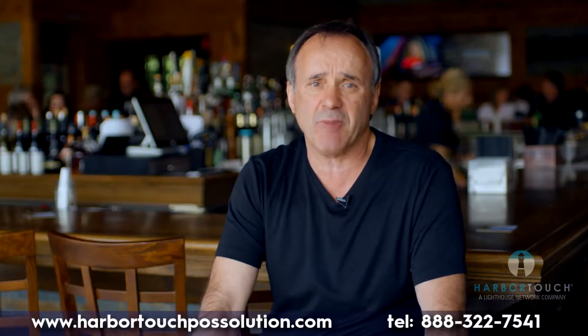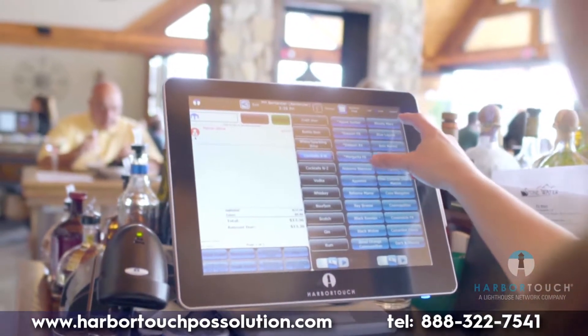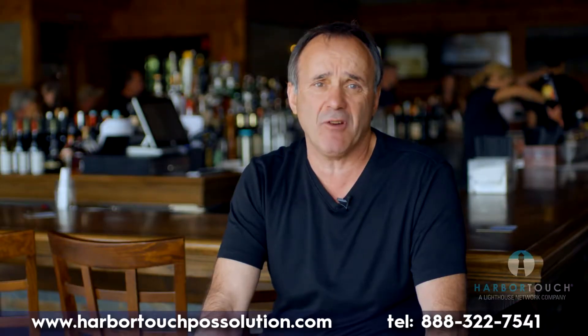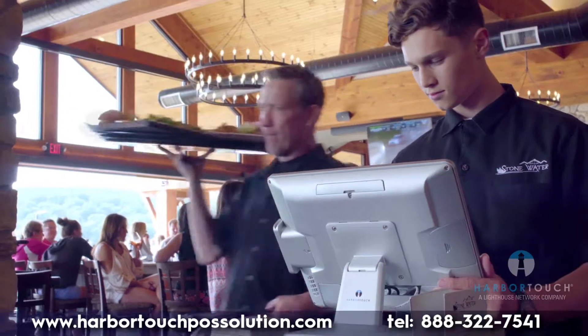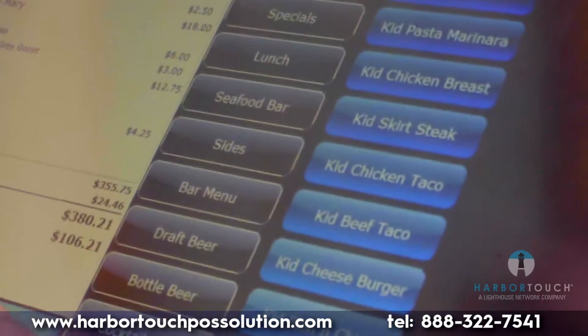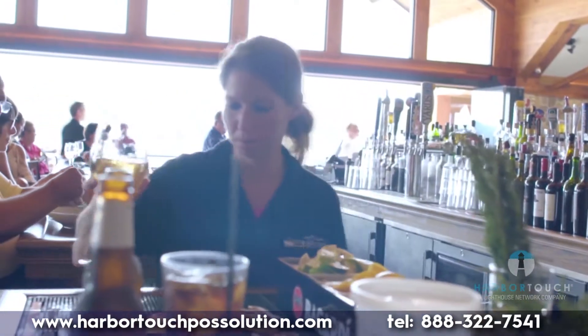The installation process was painless. We installed the system before we were open, so our sales associate was able to provide us with an in-depth training of the software and its features. He worked with management and staff over the course of two weeks. Since every employee utilizes different functions during their shift, he was able to explain each function to whoever would be using it. Although we spent two weeks training, everyone felt comfortable with the system from the first day.